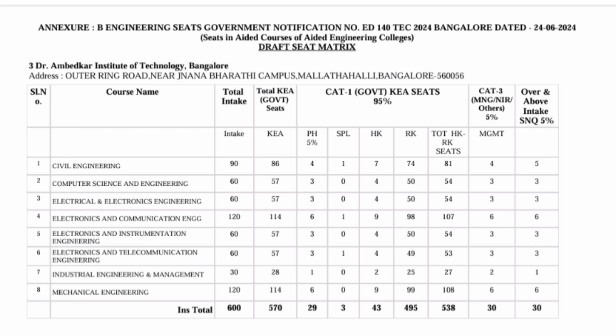Another low-fees engineering college is Ambedkar Institute of Technology, Bangalore. It is a good engineering college with around 600 seats through the aided college seat. Out of 600, 370 are through government KEA quota and 30 are through SNQ quota, totaling 600 seats. You can check the RK and HK category breakdown, and branches available include Computer Science Engineering, ECE, and other types.